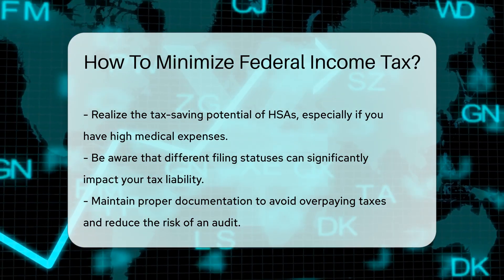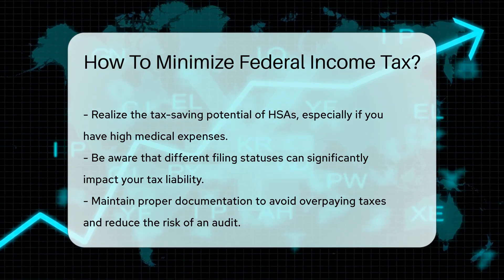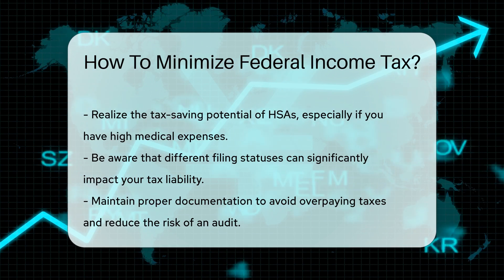And lastly, keep accurate records and receipts. Proper documentation ensures you can claim all eligible deductions and credits. This can help you avoid overpaying taxes and reduce the risk of an audit.